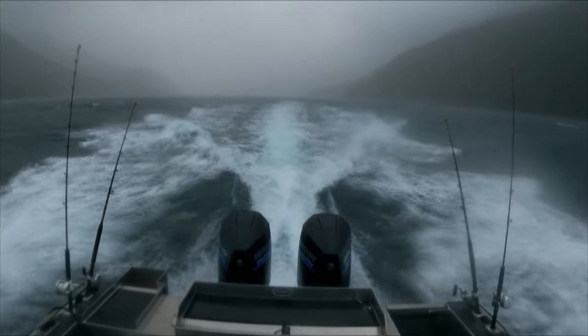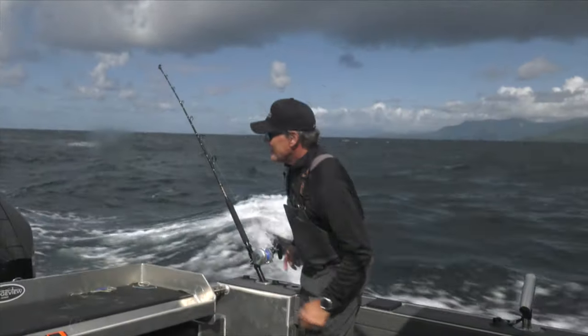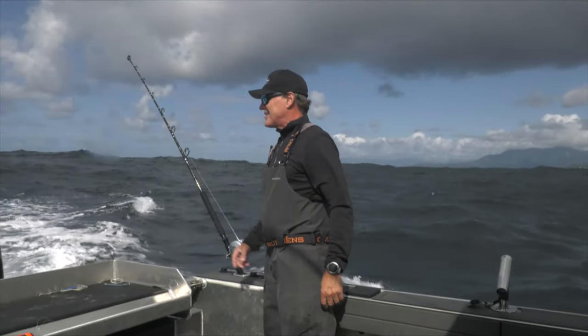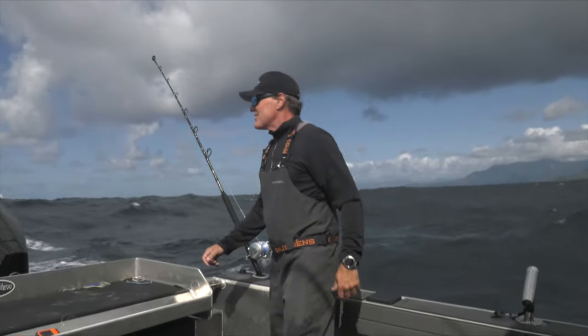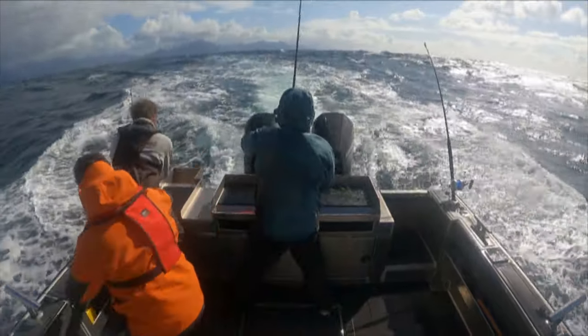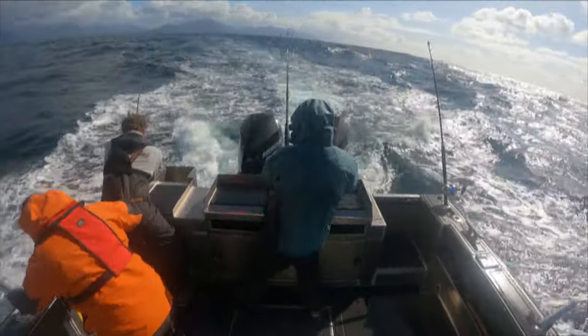Holy rowdy on the west coast of Haida Gwaii. Supposed to lay down this afternoon but we got some serious swell and wind still. But into some fish — four or five for the boat already. Trolling it out, eight, nine miles an hour. Hanging in there.